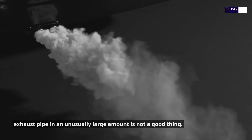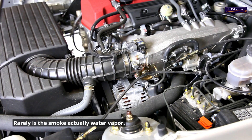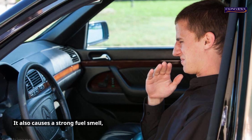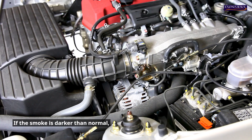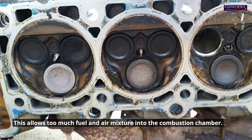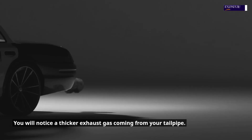3. Unusual smoke coming from exhaust. Smoke coming from your engine or exhaust pipe in an unusually large amount is not a good thing. It can be caused by a faulty timing belt, among other things. It is most often a sign of a serious problem with the engine's overall performance. A bad timing chain also causes a strong fuel smell, which is an indication of improper combustion. Check the color of the smoke as well — if the smoke is darker than normal, this means that your engine is using more fuel. A worn-out timing chain fails to close the inlet valve at the right time, allowing too much fuel and air mixture into the combustion chamber. The combustion will also be louder, and you will notice a thicker exhaust gas coming from your tailpipe.